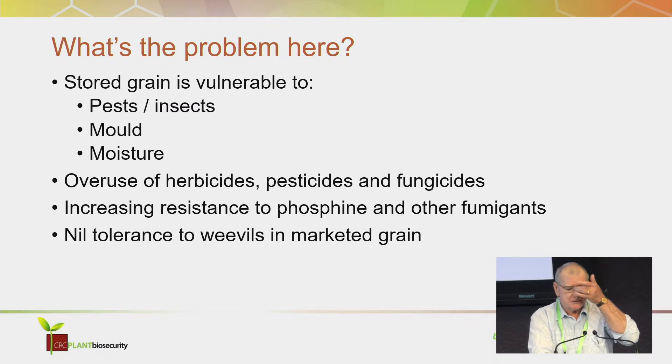We're getting around the problem by using different techniques such as rotations, windrow burning, chaff carts, Harrington weed destructors, and mixing more expensive chemicals. With grain storage, it has evolved over the last half century. We saw a huge growth in the use of chemical pesticides and fumigants. Pat Collins has given a fantastic rendition of what happens with phosphine. For many years, phosphine has been the backbone of grain protection across Australia, and it's relatively inexpensive at much less than a dollar a tonne.